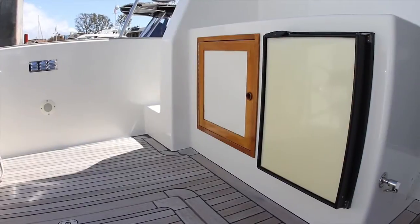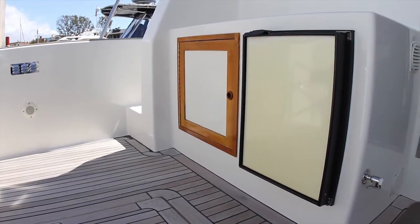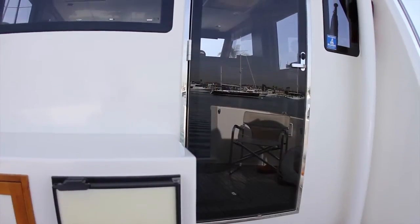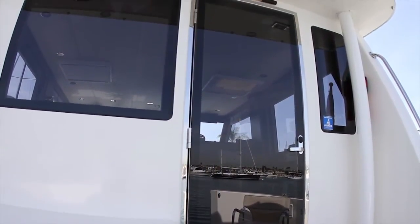In the cockpit, you will also find storage cabinets, a refrigerator freezer, and a large and secure stainless steel frame glass door for entering the salon.